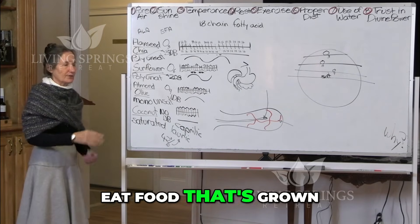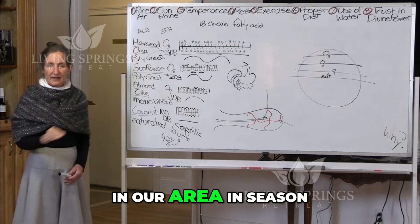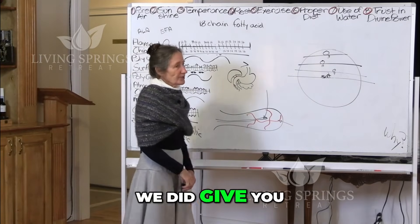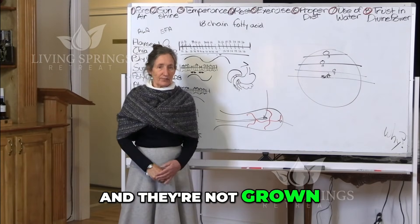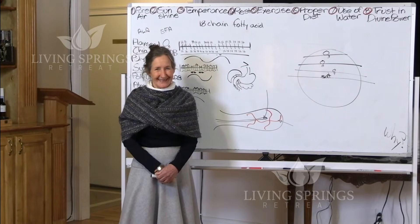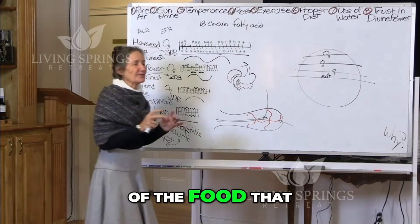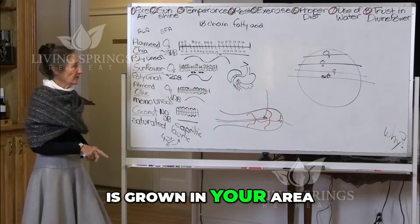That's why we should eat food that's grown in our area, in season. Yes, we did give you some mango this morning and they're not grown in Alabama, but not that far away. As long as most of the food that you eat is what is grown in your area.